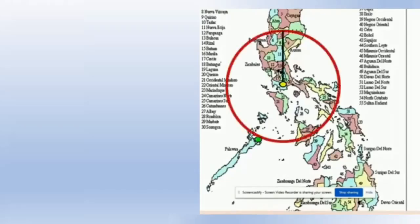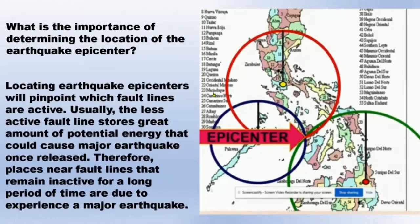On a map, circles are drawn around each seismic station. The radii of the circles are scaled to the estimated distance from the station to the earthquake. The three circles will intersect at one point to locate the earthquake. Determining the location of earthquake epicenters plays a vital role in laying the foundations of plate tectonics, and helped early geologists conceptualize crustal movements.